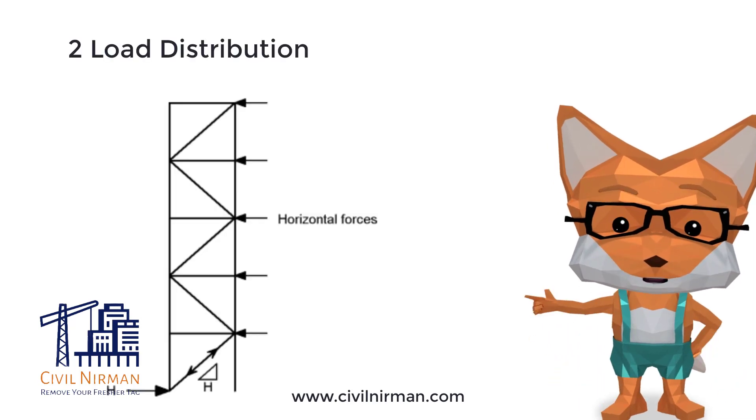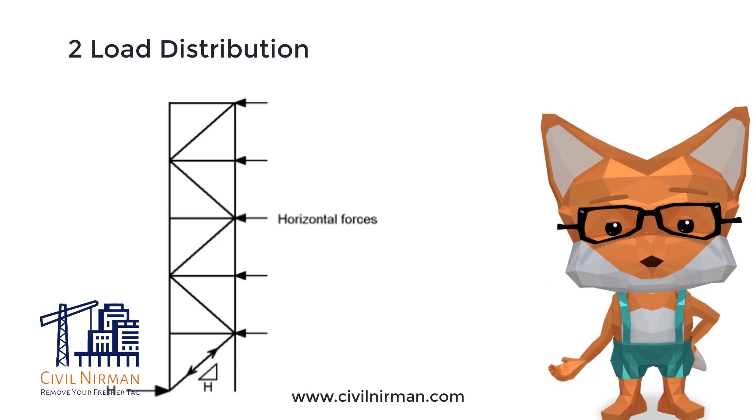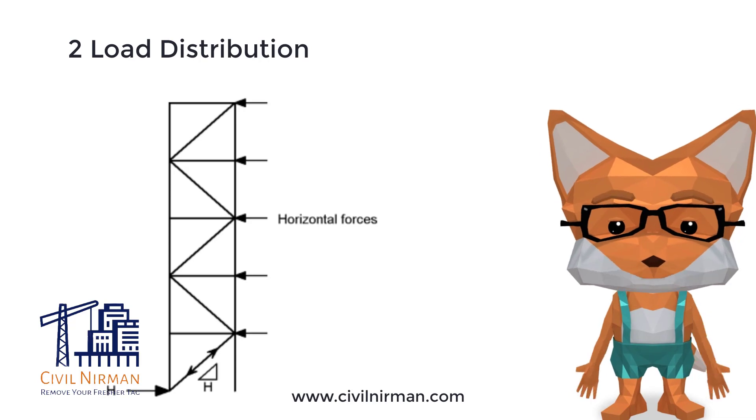Load distribution. Bracing at angles between 30 to 60 degrees helps distribute the applied loads more evenly throughout the structure. It allows the bracing system to efficiently transfer forces from one member to another, reducing the overall stress concentrations and improving the structural performance.